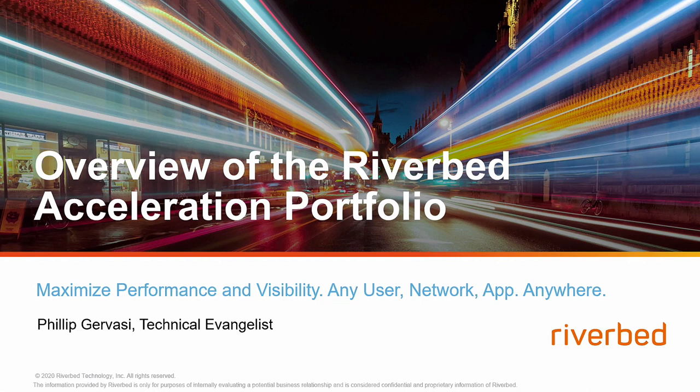Hi everybody, my name is Phil Gervasi, Technical Evangelist with Riverbed. Despite my summery-looking polo, I'm actually freezing right now, working out of my cold, unfinished basement in my house in upstate New York.